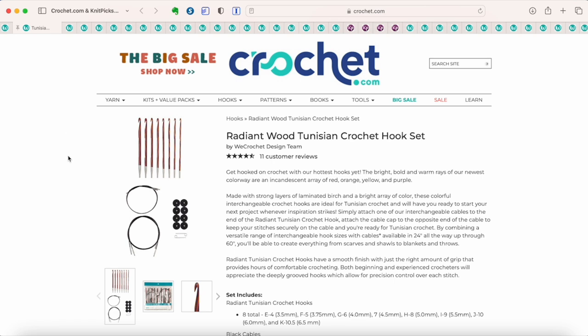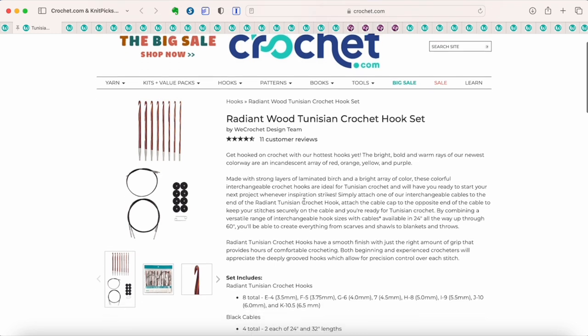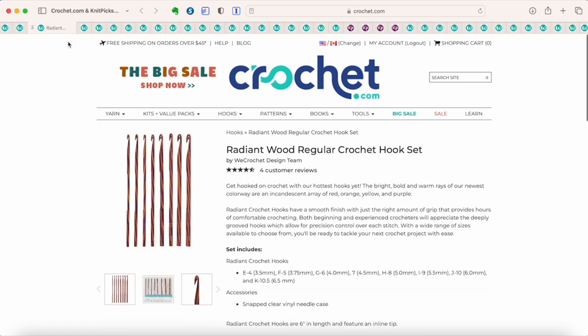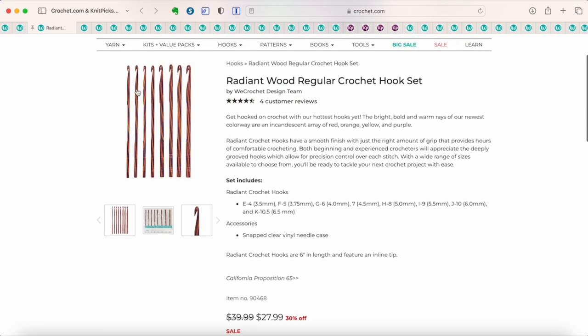First up, let's talk about tools. I love the knitting needles and crochet hooks they sell here. Their wooden hooks and needles are made from laminated birch — I have a review of the Radiant Wood crochet hooks on my blog, which I'll link below. This is a Tunisian crochet hook set, meaning the hooks are interchangeable and you can attach flexible cords to the hook with a connector. This set of Tunisian crochet hooks is currently 30% off. Their regular crochet hook set is also 30% off, and these are one of the best wooden crochet hooks I've used.